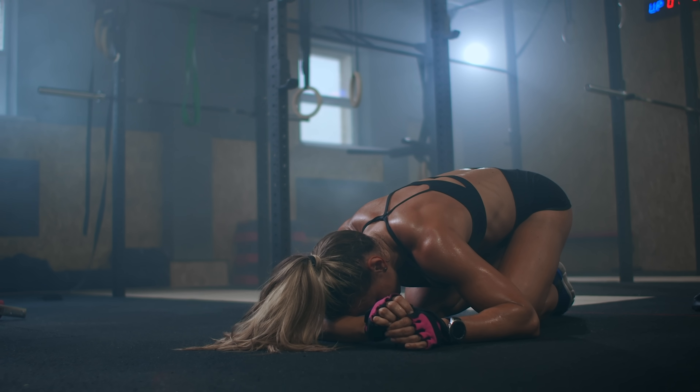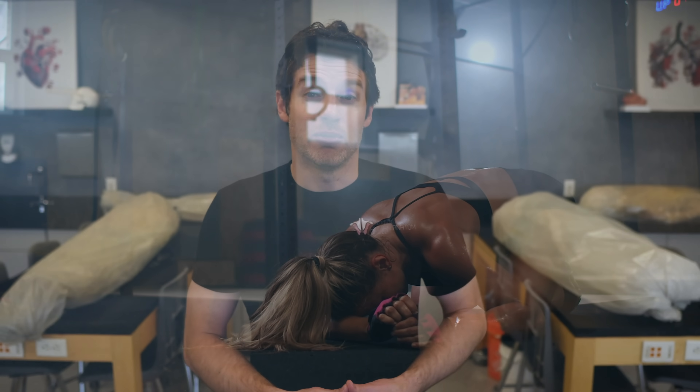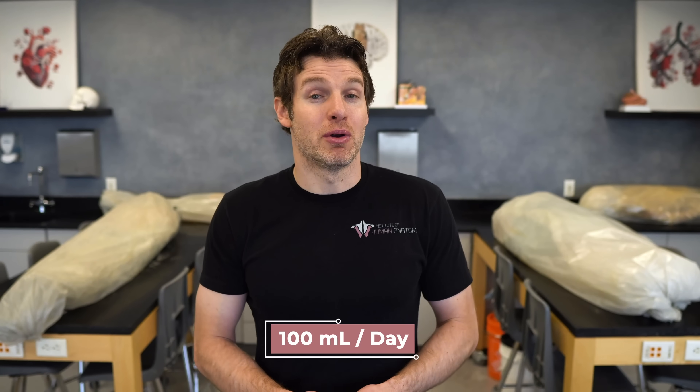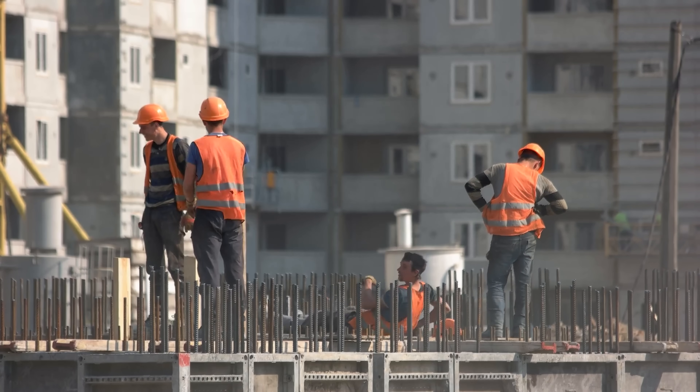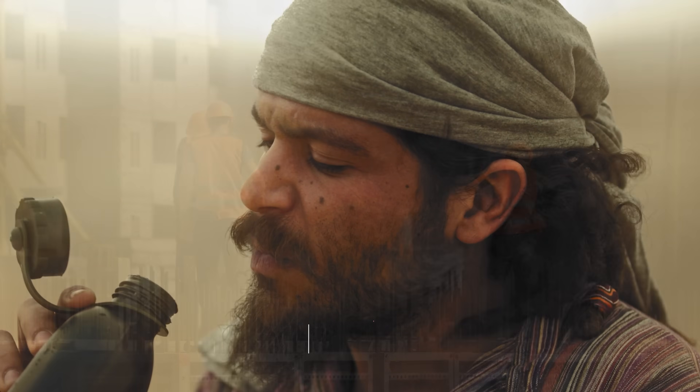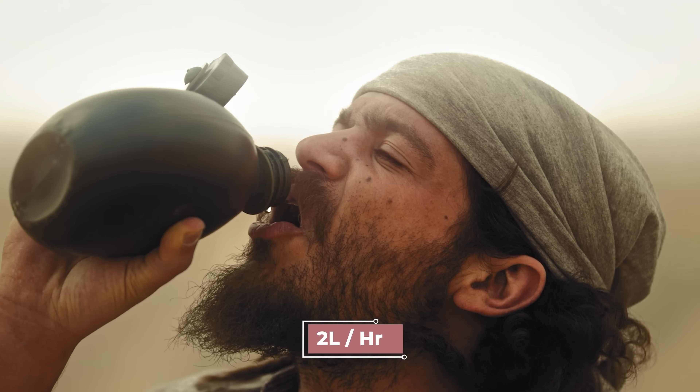Sweat will also have quite a bit of variability depending on your environment. You'll lose more water and electrolytes if you are in a hot and humid environment, and obviously exercise and physical activity can greatly influence this. Someone who does not exercise and is not in a hot and humid environment may only lose up to about 100 milliliters per day through sweating. But on the other hand, someone exercising or doing hard manual labor in a hot and humid environment could lose over 2 liters per hour.